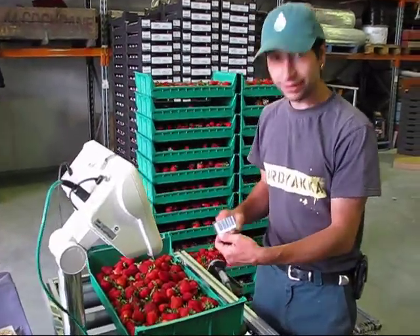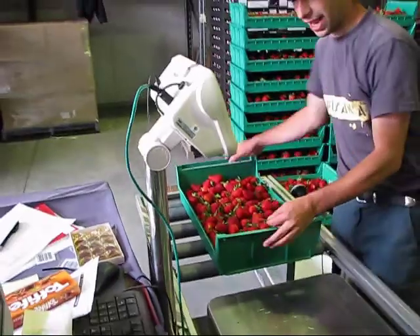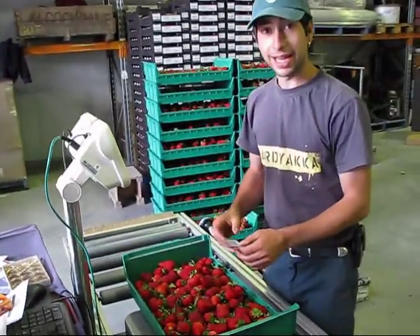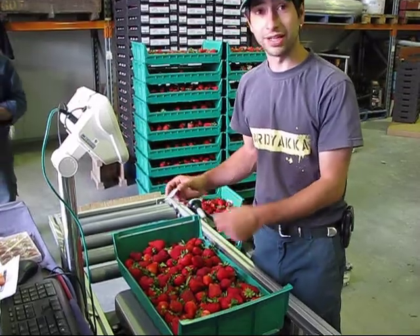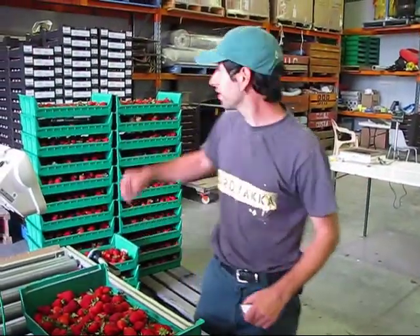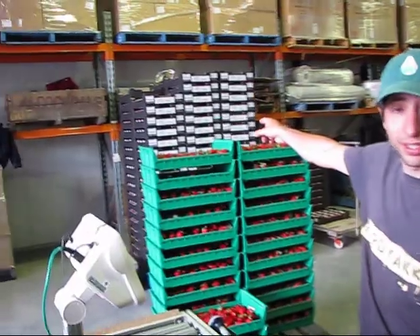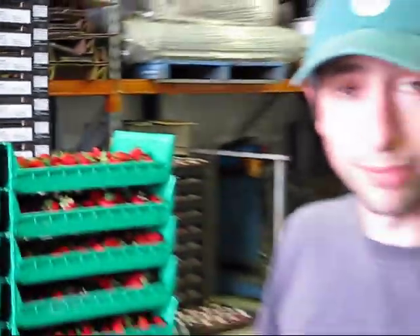When the fruit comes in, we scan the barcode, and then we weigh the fruit, and it gets allocated to that picker's barcode — the amount of kilos that they've picked — and it gets sent up to the girls, and they take the fruit. We know who's picked the fruit because their number is on the box, so they're allocated a certain amount of boxes and get paid for them. Simple as that.